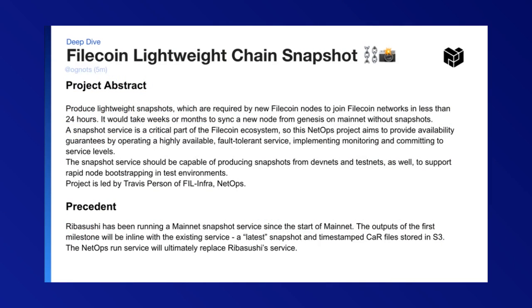This is about the Filecoin Lightweight Chain Snapshots. The project abstract is to produce lightweight snapshots which are required by new Filecoin nodes to join Filecoin networks in less than 24 hours.